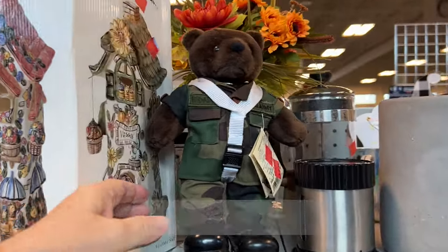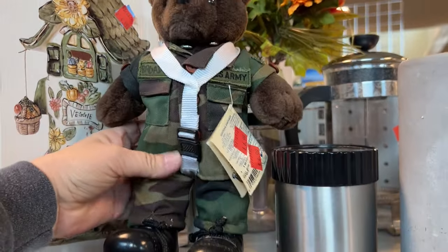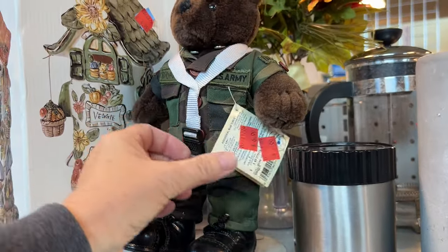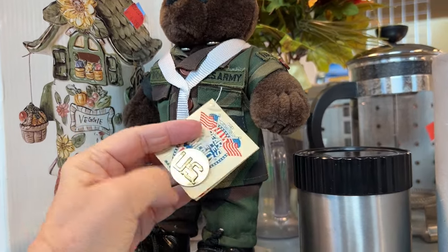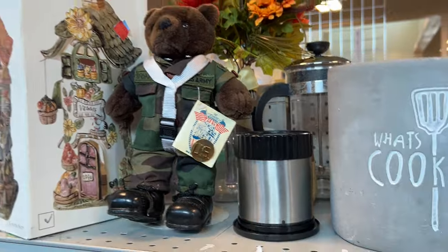Look at this sweetest little bear. It's called Bear Forces of America, and typically these are found on post in the PX. They're so cute, especially for your little ones.